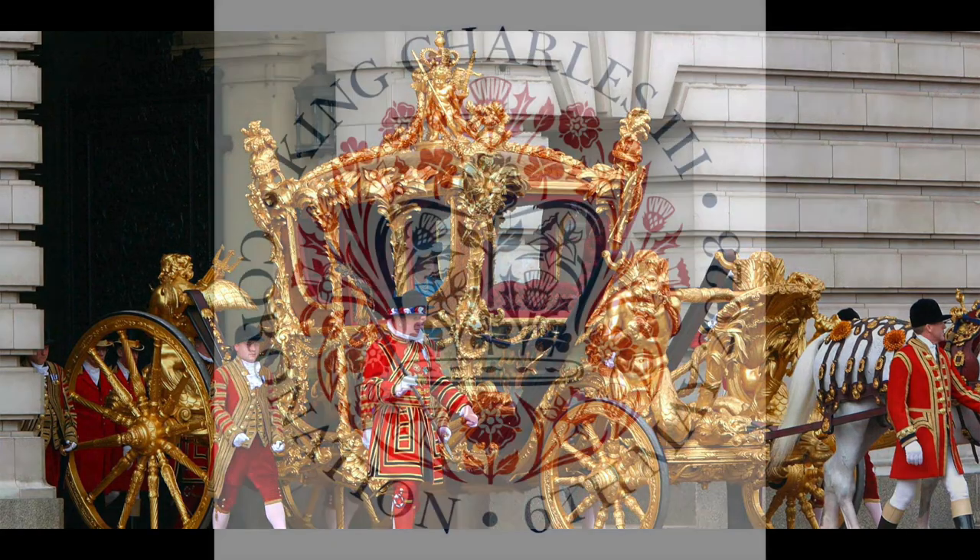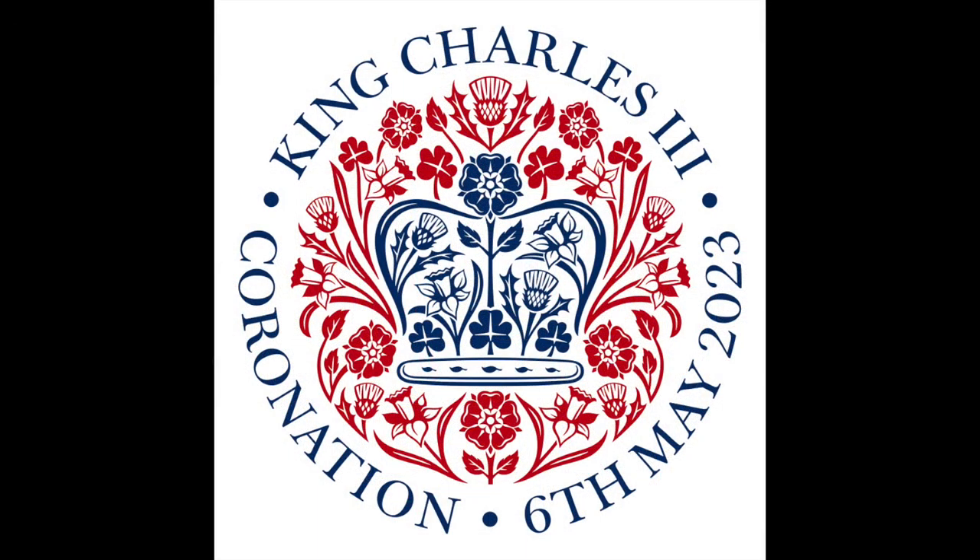Thanks for listening. If you want to hear more, click on the Countdown to the Coronation link.